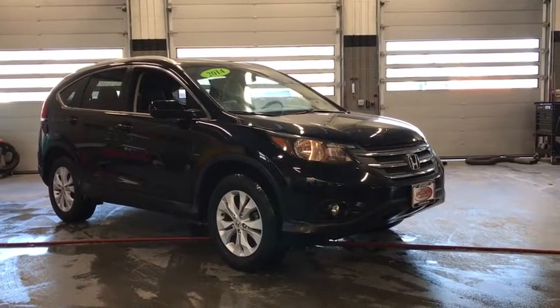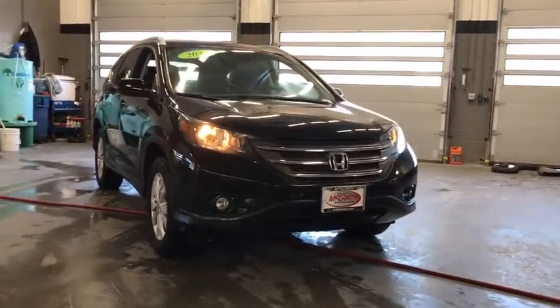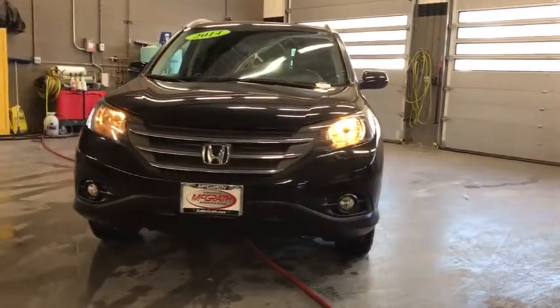Stop by and take a look at the 2014 Honda CR-V — a top recommended vehicle because of its car-like driving manners, good value, cool technology, and comfy interior.